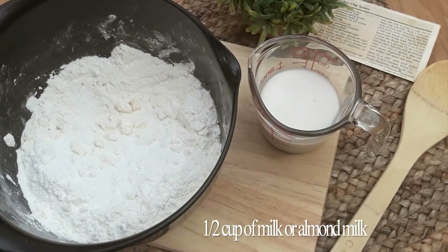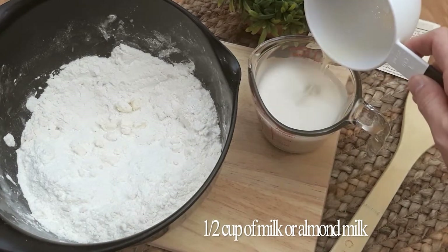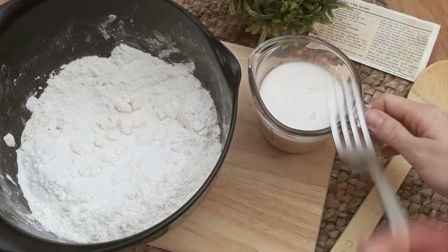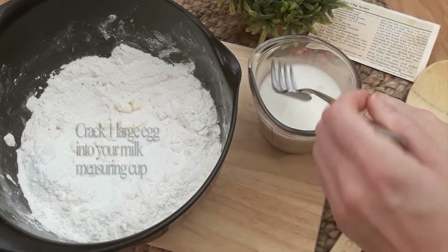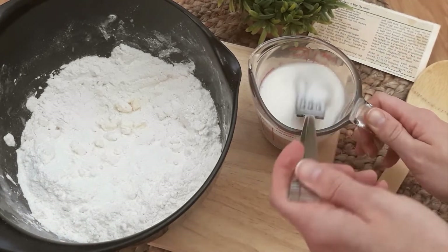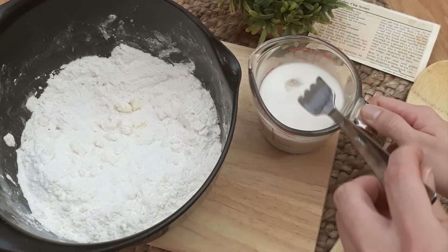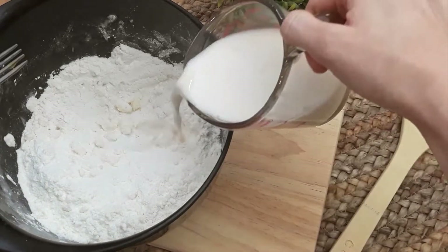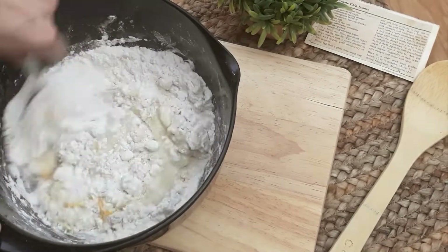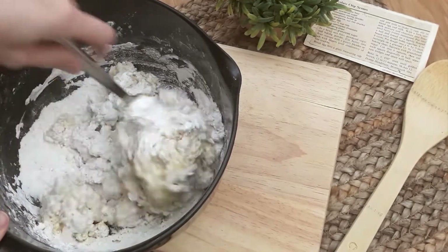Modern scones are widely available in British bakeries, grocery stores, and supermarkets. When baked at home, scones can be cut into many different shapes such as triangles, circles, and squares. Baking scones at home is often closely tied to heritage baking. They tend to be made using family recipes rather than recipe books, since it is often a family member who holds the best, most treasured recipe.